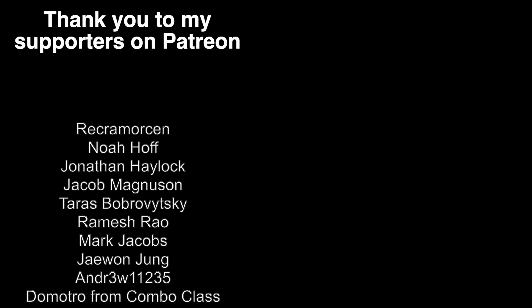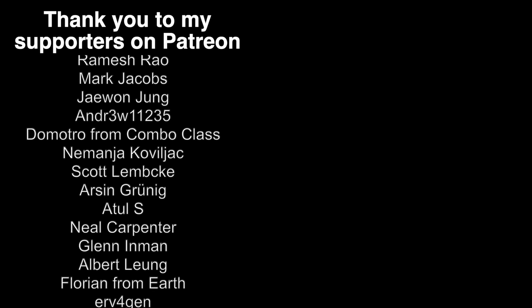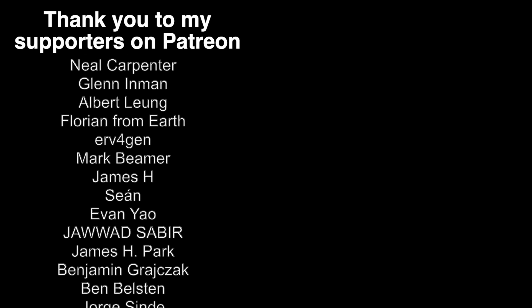With that, I'm going to end the video there. Thanks as always to my supporters on Patreon, social media links to follow me are down below, and I'll see you all in the next video.